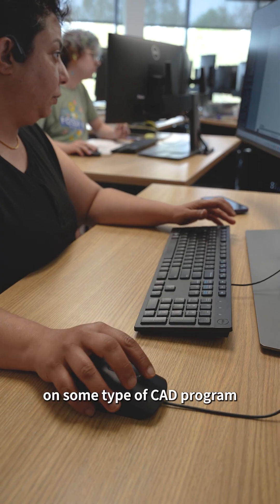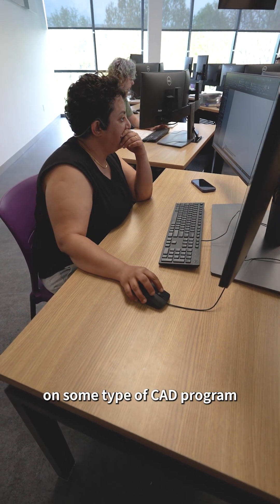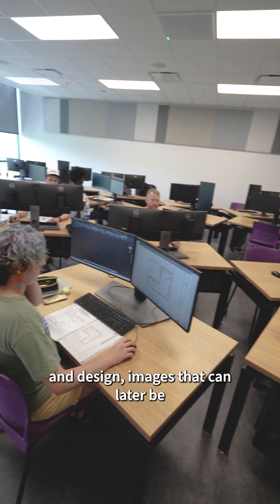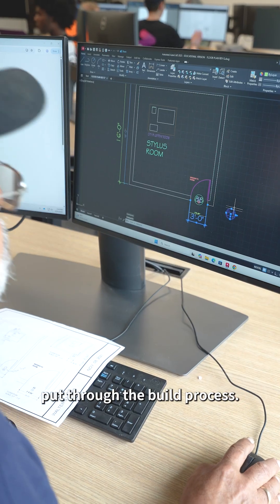Pretty much most things are done on some type of CAD program that an individual can use to create and design images that could later be put through the build process.